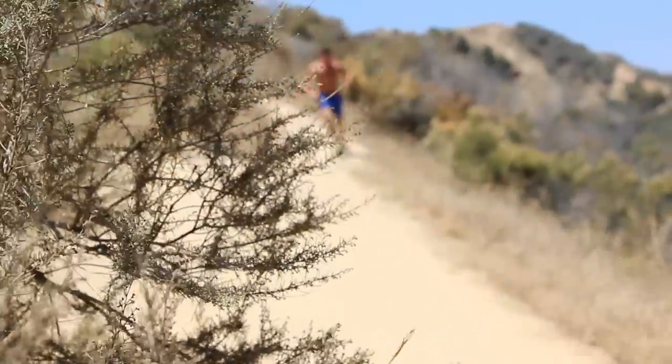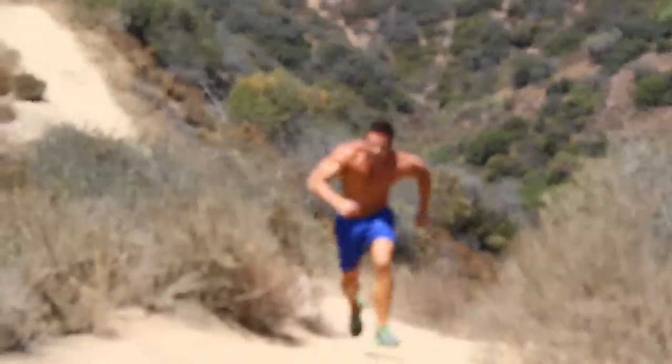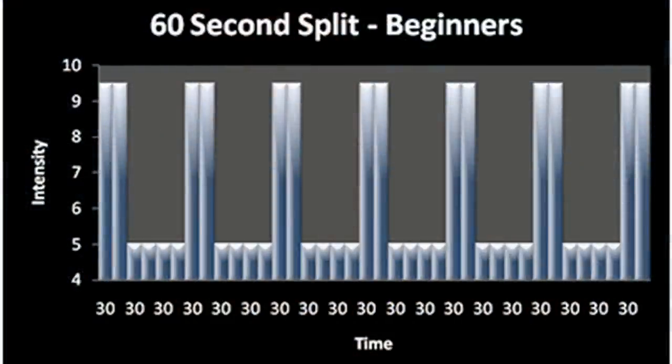Work intervals, or sprints, like in this video, can be as short as 10 seconds or as long as 1–4 minutes. Here is a beginner HIIT training graph. You'll see that the high intensity lasts 30 seconds, followed by 1 minute of rest. If repeated twice, that would equal 20 minutes of perfect HIIT training.